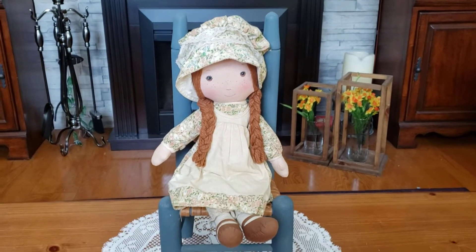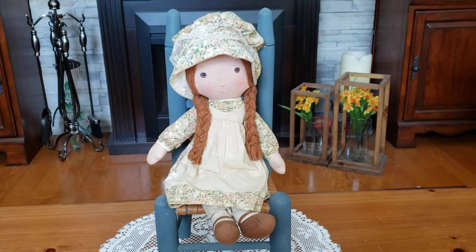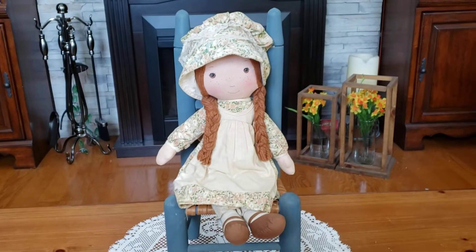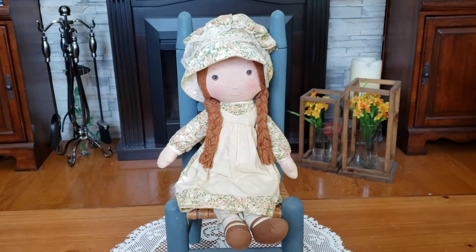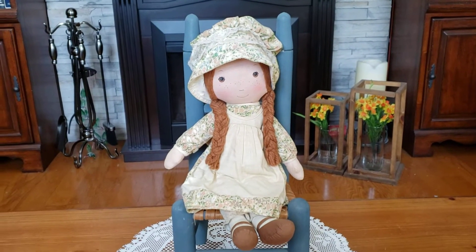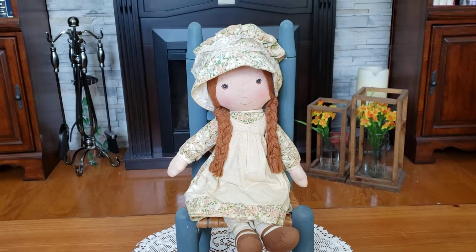Oh shoot. Well, part two of my Holly Hobby Ragdoll collection, folks, because I hit a button. This is my Heather doll. She too is part of the Knickerbocker collection — she was one of Holly's friends.